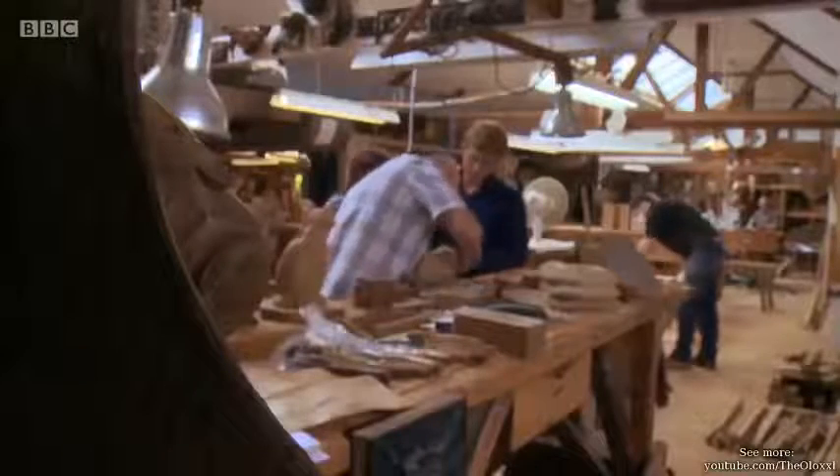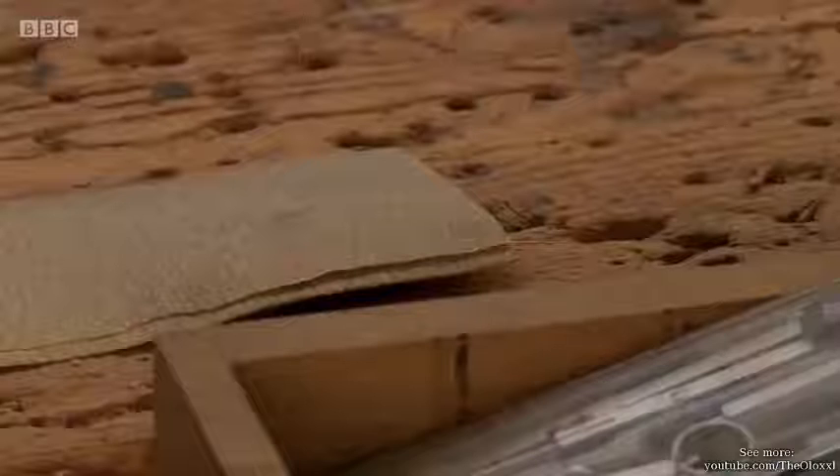With the possibility of a new hobby on the horizon for Kevin, it looks like he'll be needing that workshop even more.